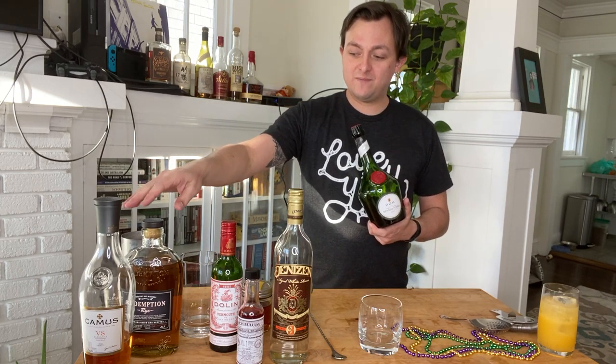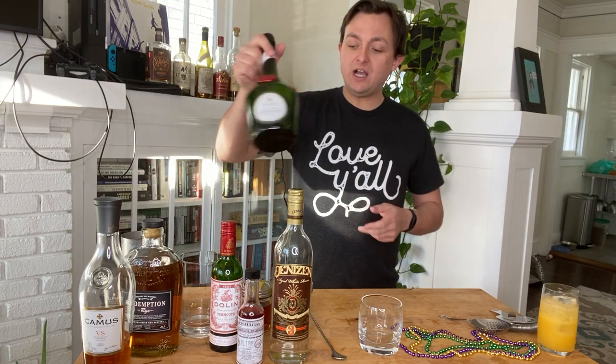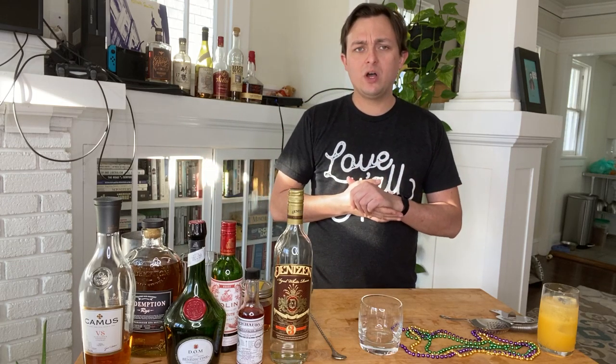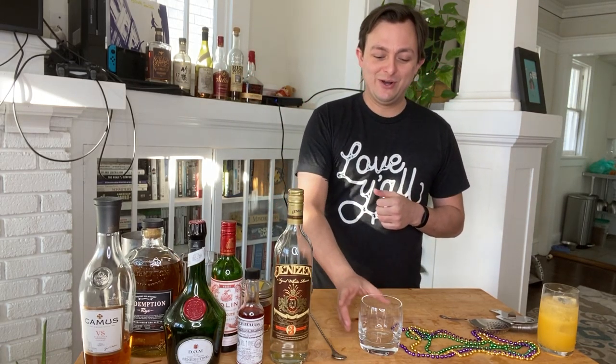And then finally, the last French ingredient — everything is French except for the rye whiskey — is Benedictine, which is a honeyed herbal liqueur. It was invented a couple hundred years ago by monks, and now I think a mega conglomerate owns it.